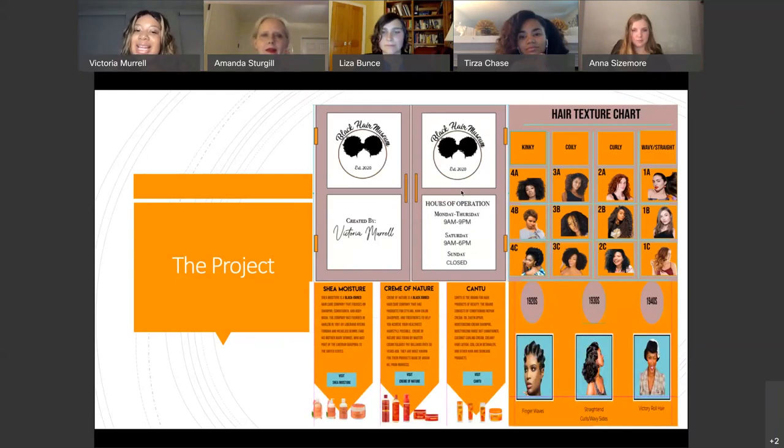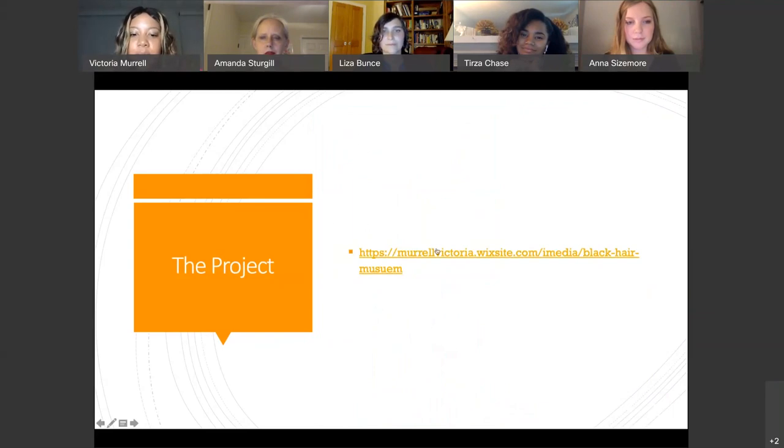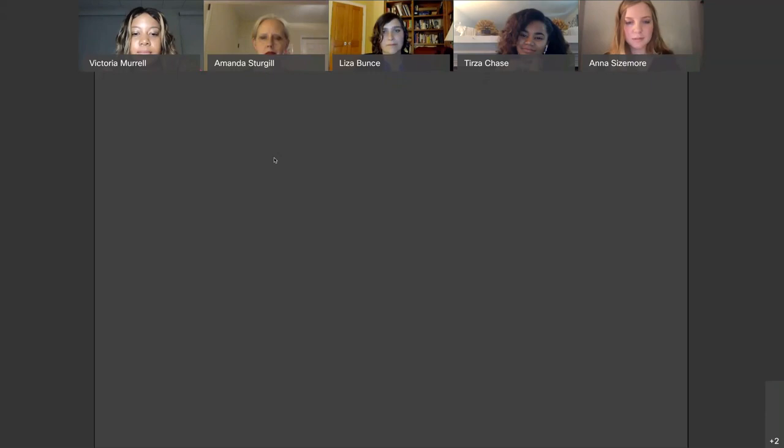Here are some screen grabs of the project. These doors on the website animate in. On the right is a hair texture chart — because Black hair is like snowflakes: every Black woman's texture is different and requires different care and products. The website shows different styles and how to maintain your Black hair. On the live site, you can see the animated doors open, followed by a description and the slogan: 'Black hair is bold, beautiful, and timeless.' There's a navigation bar to take you through the entire website, and a video of Black women speaking about what their hair means to them.